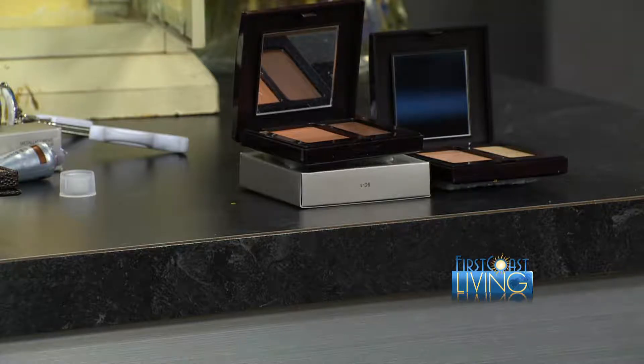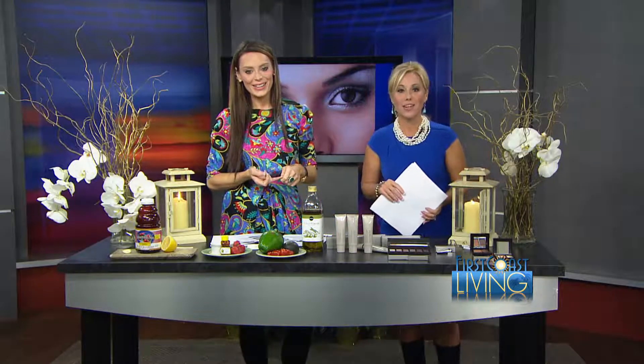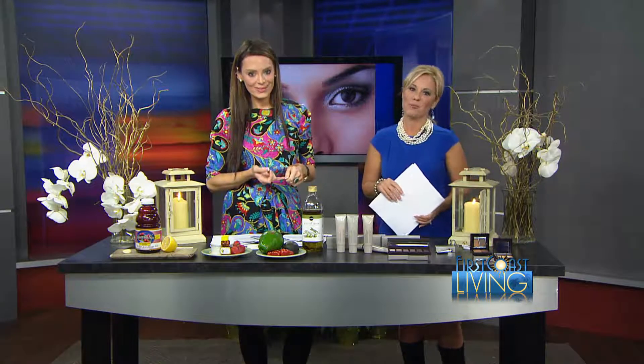Thank you so much, Johanna, for your expertise on the Latina mystique. If you'd like to sponsor a Beauty Buzz segment and have your products or business featured, reach out to her on her Facebook page.